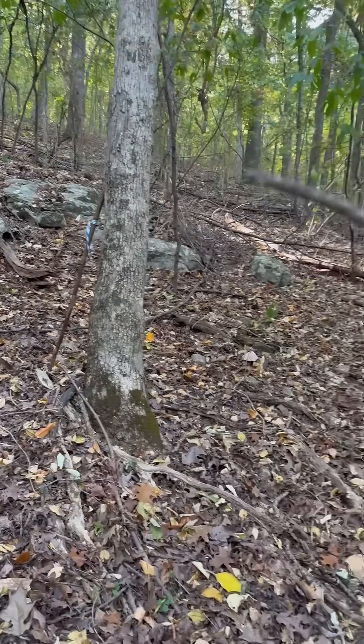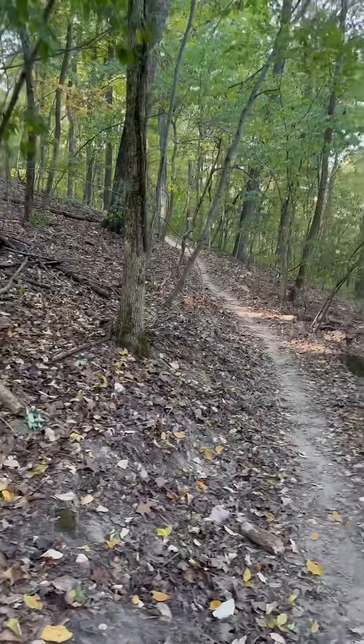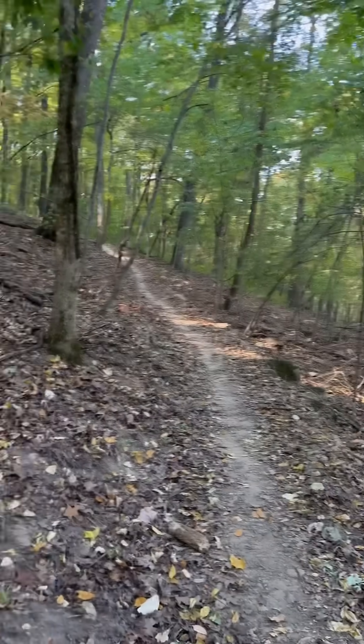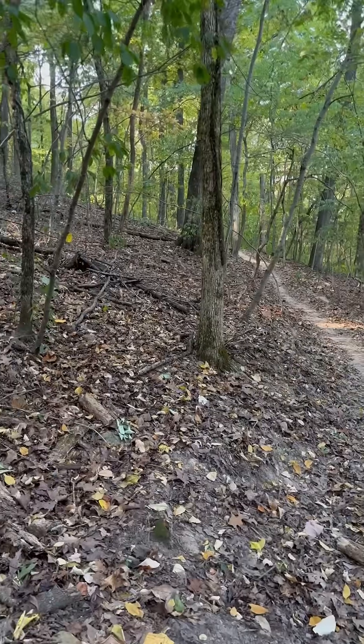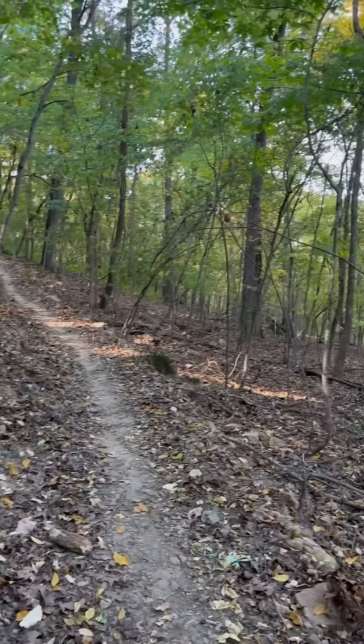So neither of us is the victor — we're both victorious. We're on Green Mountain Nature Preserve. And what's the name of this trail? This is the Green Mountain Trail.